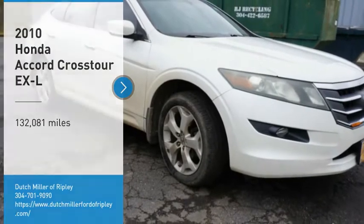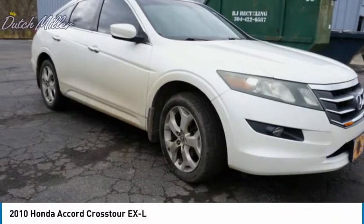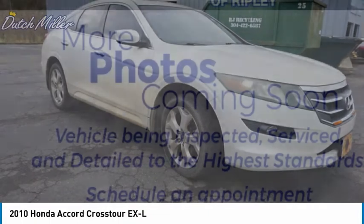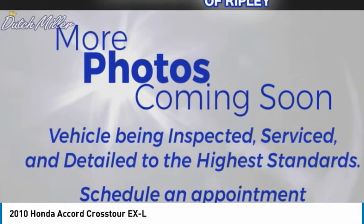Make a great choice today with the 2010 Accord Crosstour. Versatility — is it a sports car, or pack it full of gear and it becomes an SUV? Accord Crosstour.